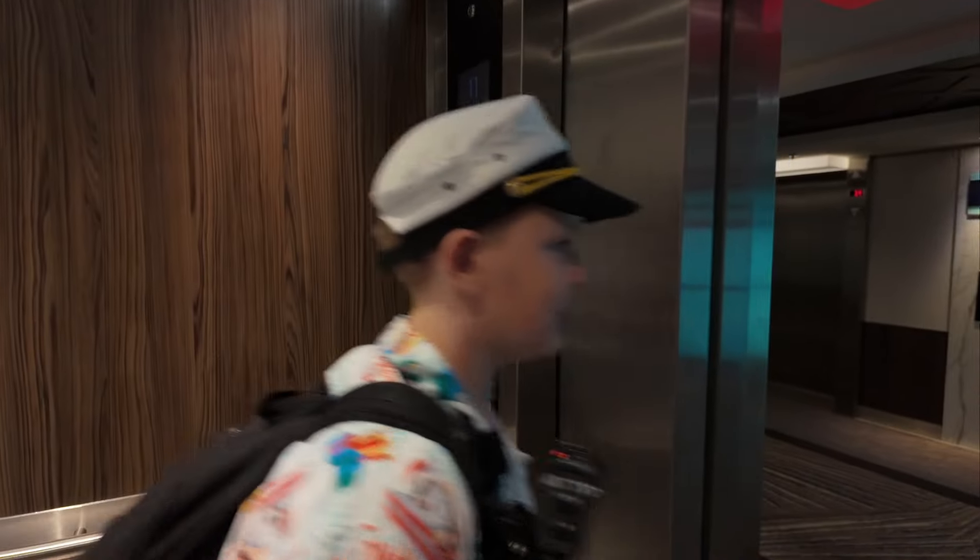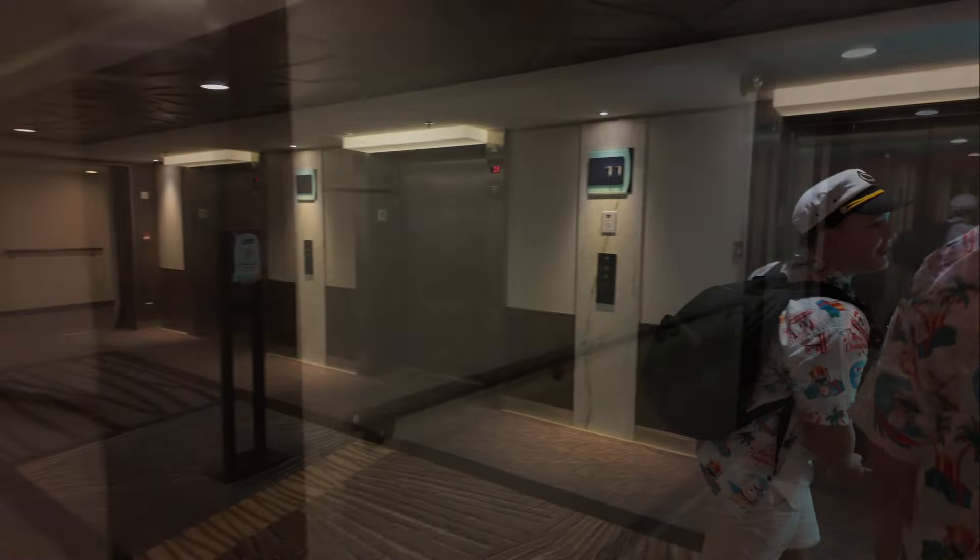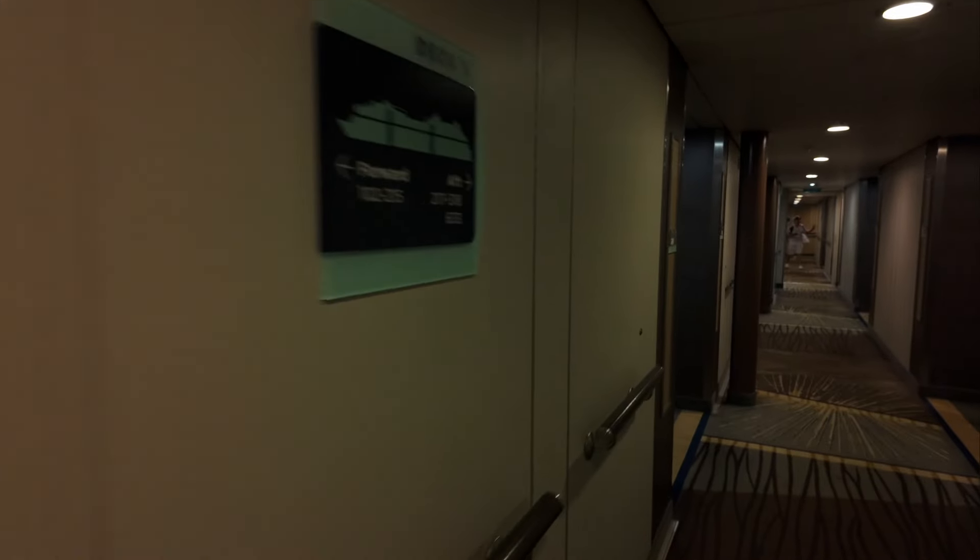We're coming in on to our deck now. Find our deck, find our cabin. And then we took the wrong turn again but we've turned around, coming back down. There's clearly lots and lots of rooms on this ship. We went up the front stairs and now we're walking all the way down this hallway to cabin 1228.